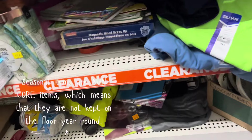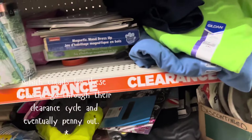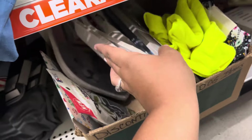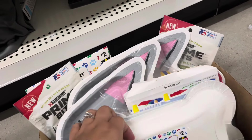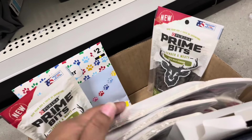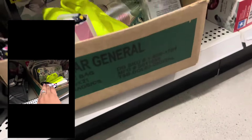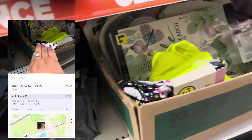I thought I found it but this is not it. You see the yellow clover right there — that's a seasonal item, a non-core item, meaning it will be on the floor for a certain amount of time and will then be taken off the floor. Look here, all the plates and party stuff are right here. This would be 20 cents but I'll leave it here.